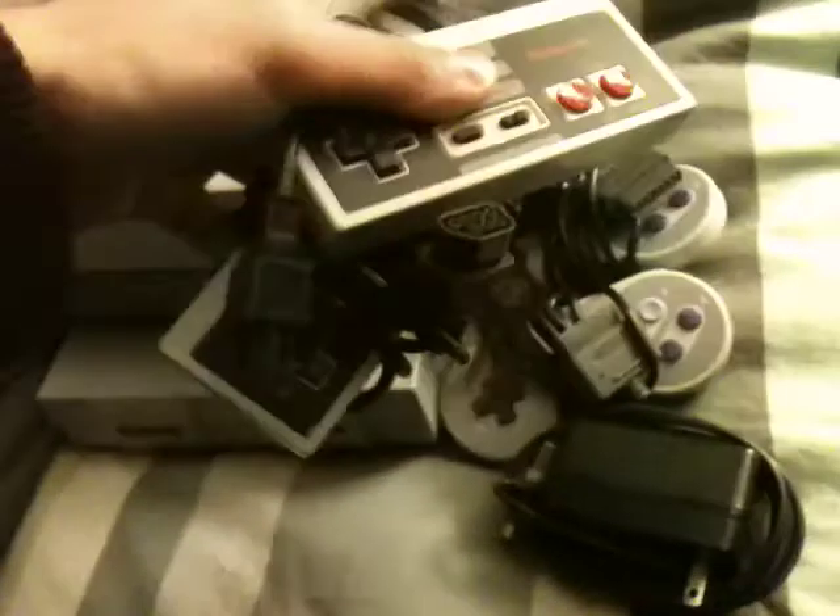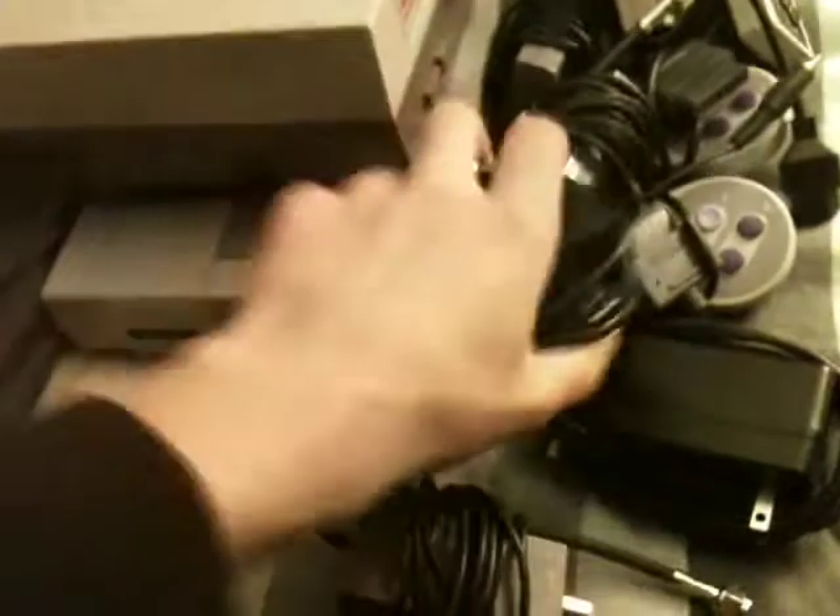I also picked up an original Nintendo. That came with two controllers, two RFs, and a power supply. That was also $9.99.